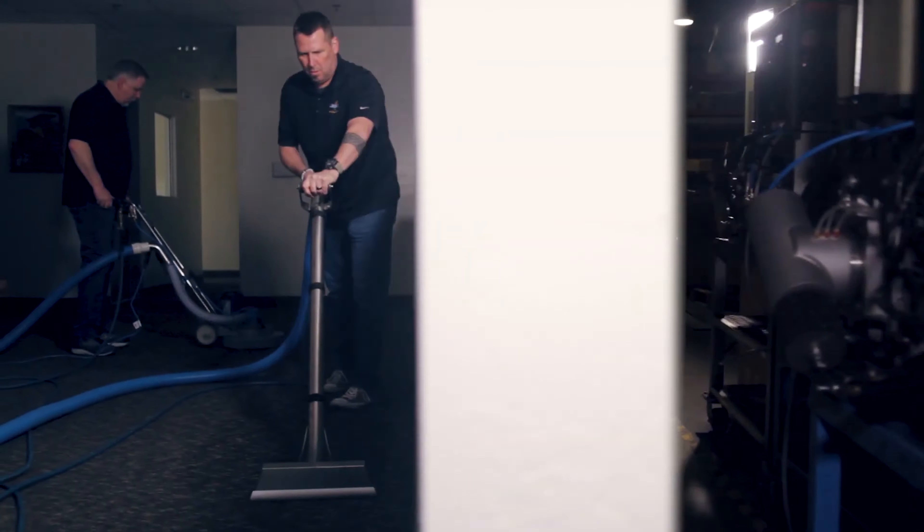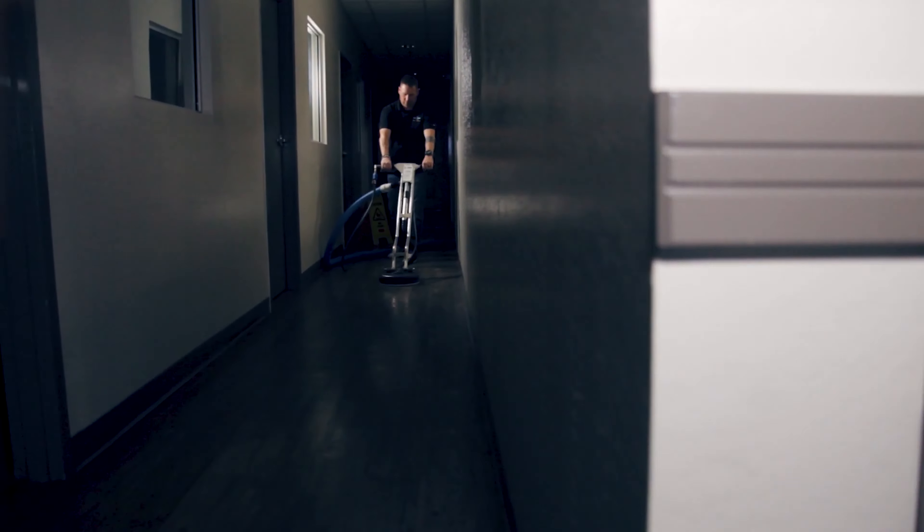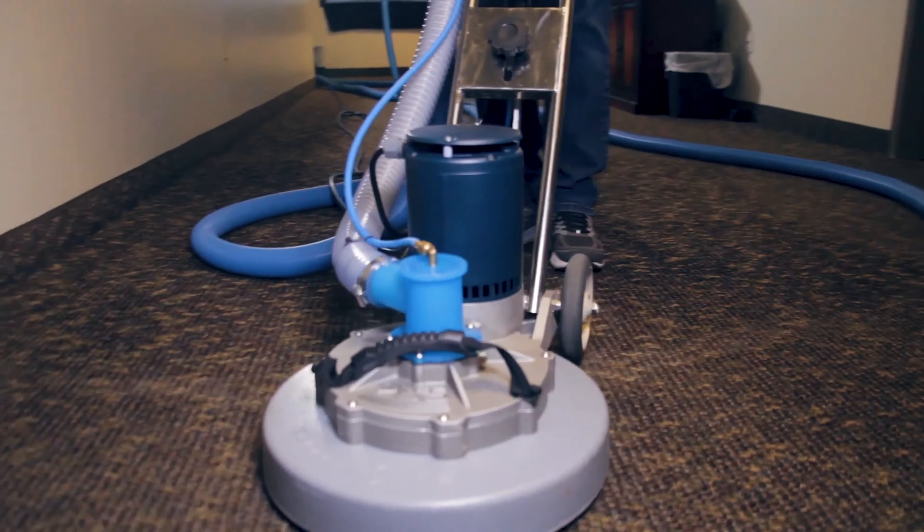It offers true dual wand capacity, extra long hose runs, high consistent heat, powerful vacuum, and all the pressure you will ever need.